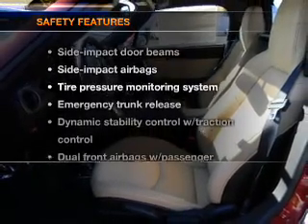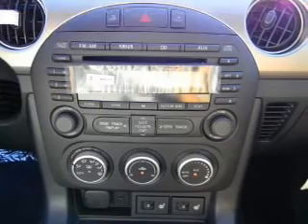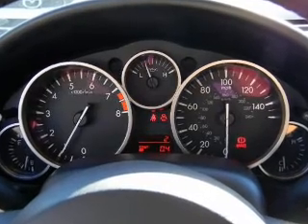If safety is a high priority, rest assured knowing that these top safety components are included: traction control, stability control, and low tire pressure warning. Call today to schedule a test drive.